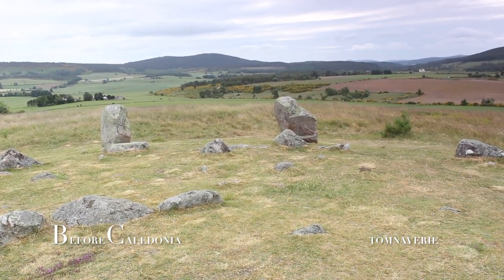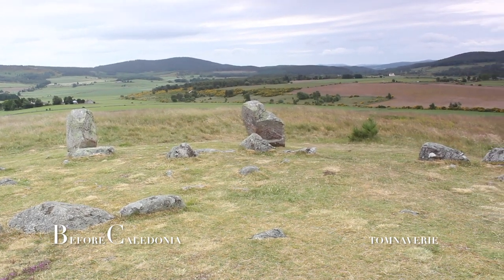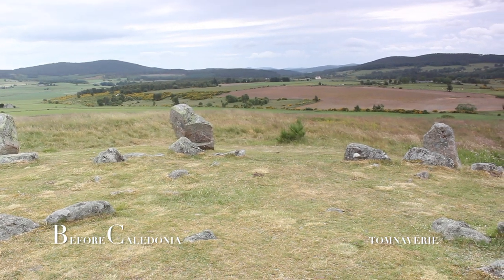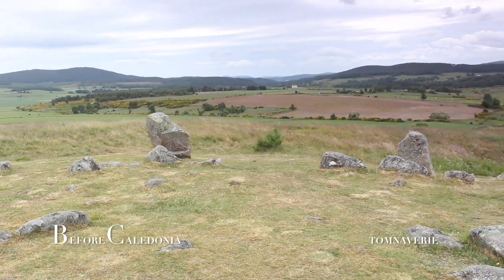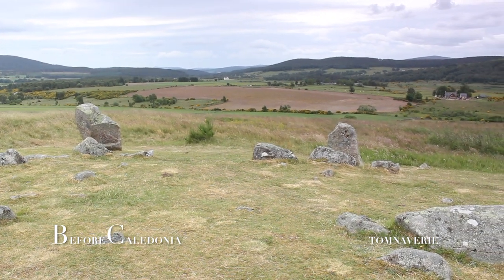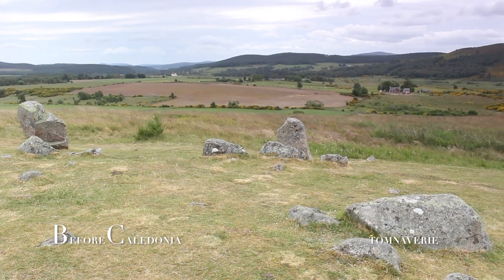Professor Alexander Thom measured and visited Tom Naverie in 1955 and found a true circle. A Royal Observer Corps nuclear bunker lies just metres from the circle, built during the Cold War to monitor possible nuclear strikes. Bedrock and boulders close by seem to have rock art on them.